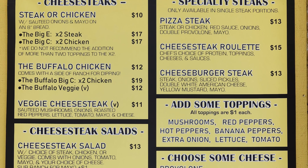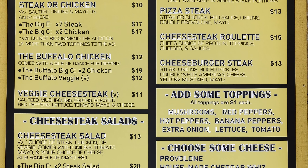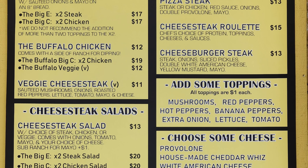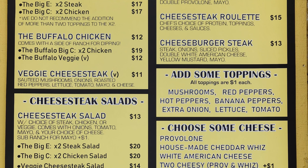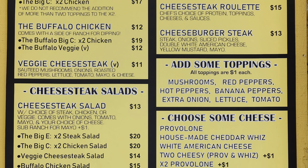Then there are Specialty Steaks, only available in single steak portions: a Pizza Steak with steak or chicken, red sauce, onions, and double provolone; the Cheesesteak Roulette with chef's choice of protein, toppings, cheeses, and sauces; and the Cheeseburger Steak with steak, onions, sliced pickles, double white American cheese, yellow mustard, and mayo.